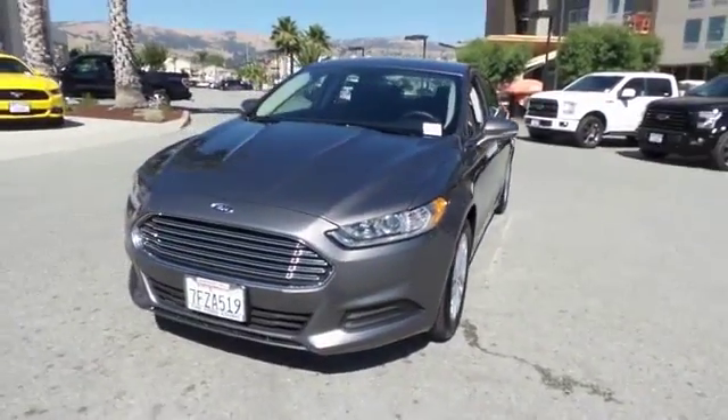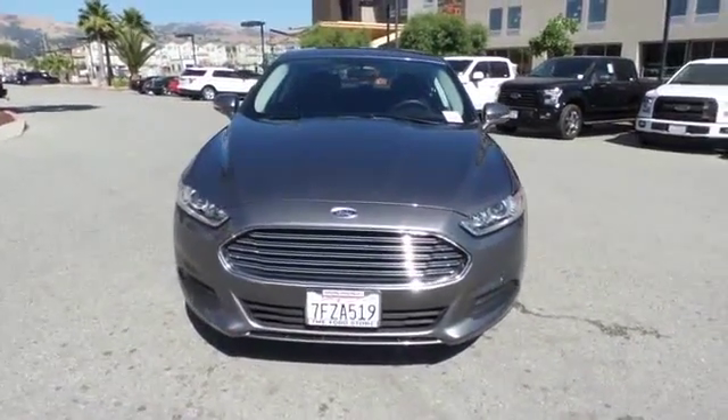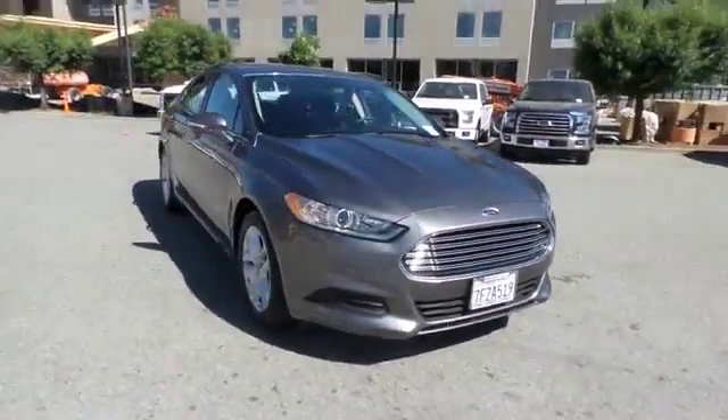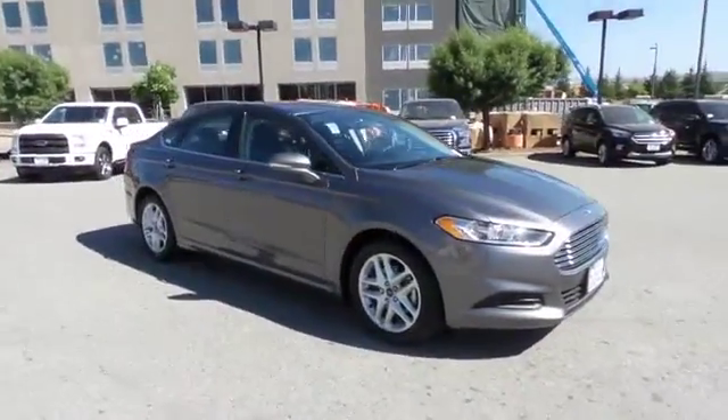The 2014 Ford Fusion. You can have both impressive power and great economy in a Fusion. This vehicle has less than 20,000 miles.